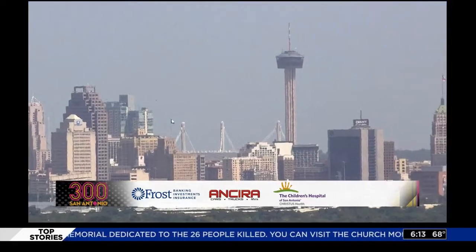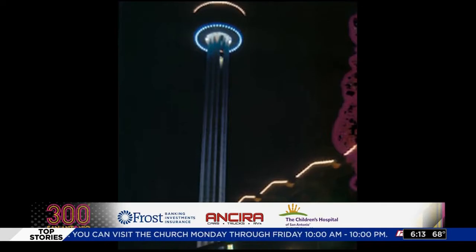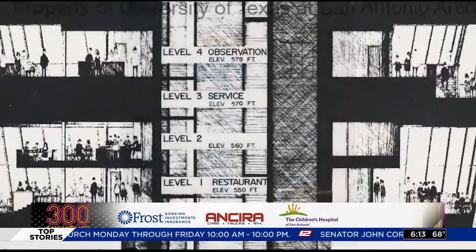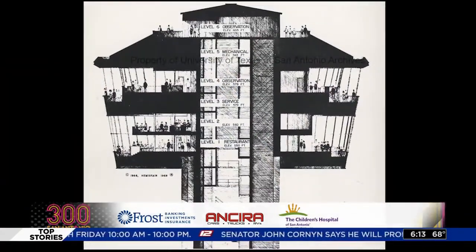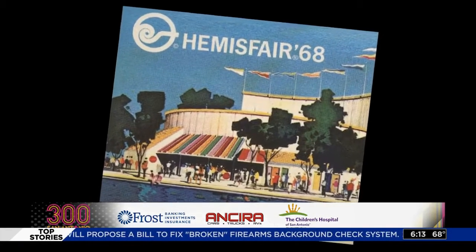The San Antonio skyline is easily recognizable, largely due to the Tower of the Americas, a 750-foot observation tower located in downtown San Antonio. The tower was designed by San Antonio architect O'Neill Ford and was built as the theme structure of HemisFair, the 1968 World's Fair.